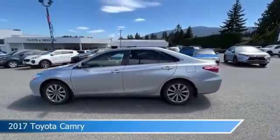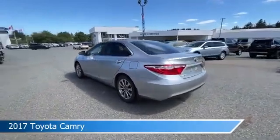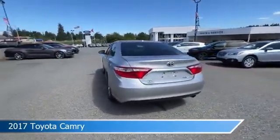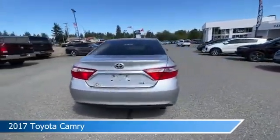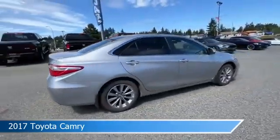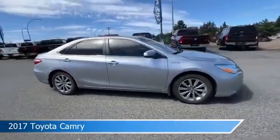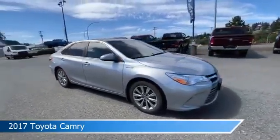Take a look at this 2017 Toyota Camry, equipped with an electronic continuously variable transmission in celestial silver metallic. This car comes with some great features including anti-lock brakes, keyless entry, audio controls on steering wheel, backup camera, and more. Come in and check it out today.